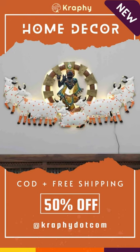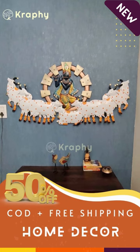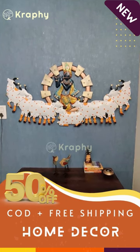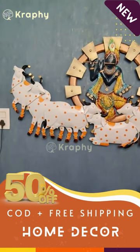Hello and welcome to our latest product from Krafi — the Lord Krishna with Cowback Light Spiritual Metallic Wall Art Panel. This unique wall art piece will add a touch of spirituality to your home decor and make a bold statement in any room.